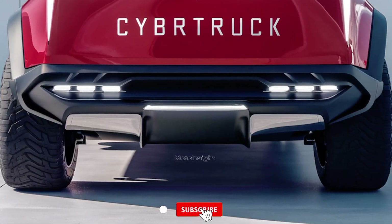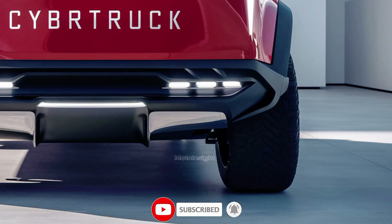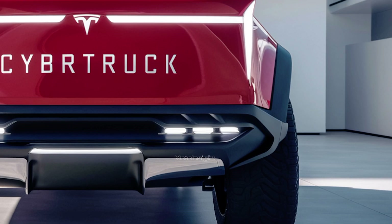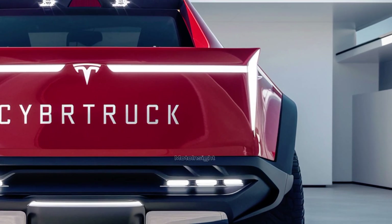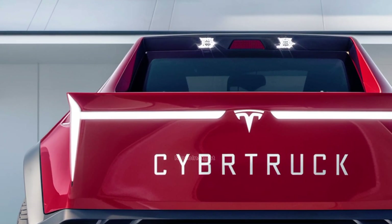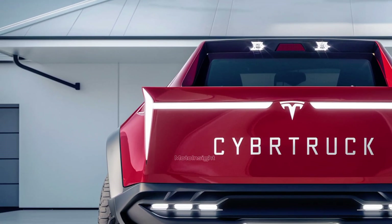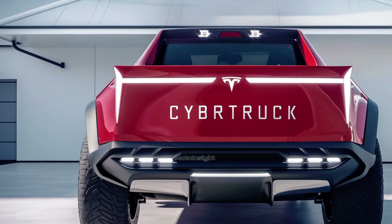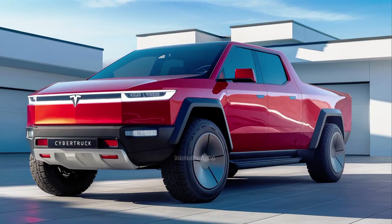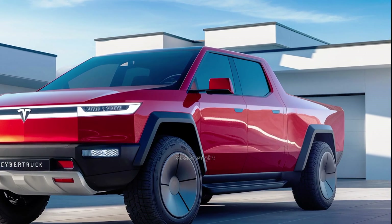There are also a ton of features designed to make life easier for truck owners. The truck bed, or vault, is a game changer — it's built with a retractable cover that protects your cargo and has enough space to fit anything from bikes to construction materials. Plus, there are multiple power outlets throughout the vehicle, including a 110V and 220V socket, so you can power tools, appliances, or even charge another electric vehicle if needed.